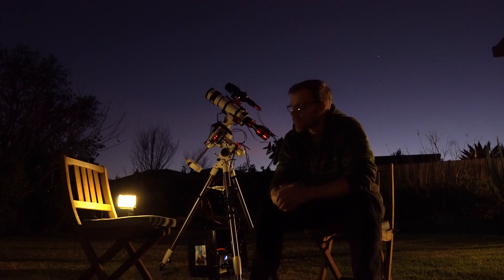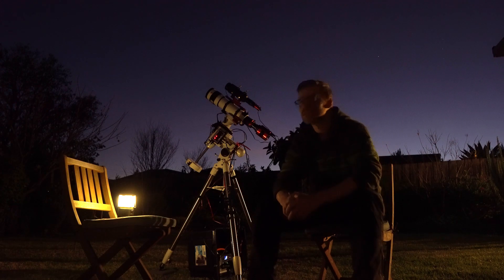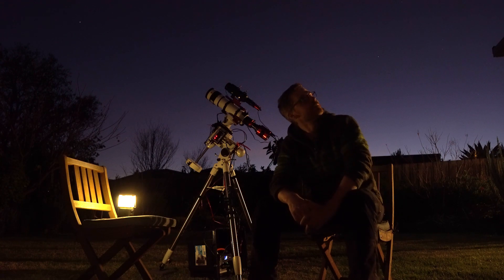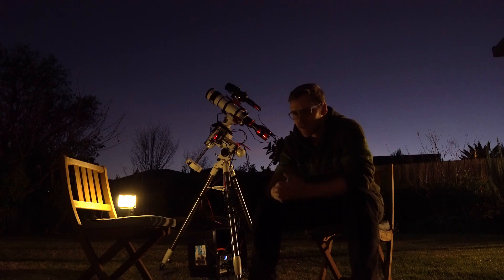I'm just happy to be outside, to be honest. These last few weeks it's been rain and clouds and I've had my rig out probably around four or five times, and within half an hour, an hour, it's all clouded over again. Just nice to be out. There is about a half moon tonight but I've got the Ellen hands filter. I'll stick that in and I'm going to take what I can get at the moment. That's just the way it's been going.